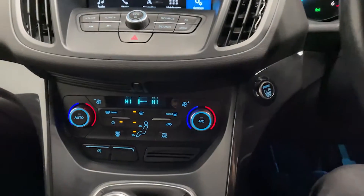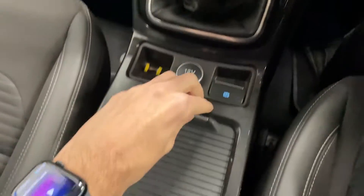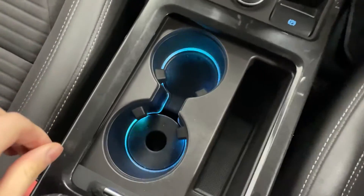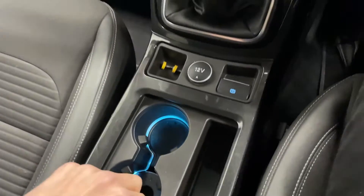Just below that you've got your climate control and your gear selector. Down here you've got two cupholders which are hidden away. As you can see there's ambient lighting built in there as well.